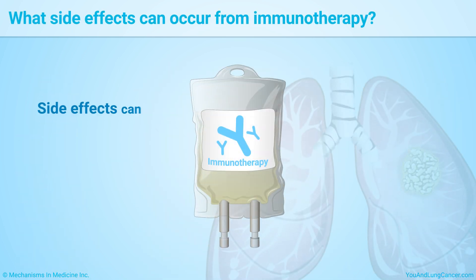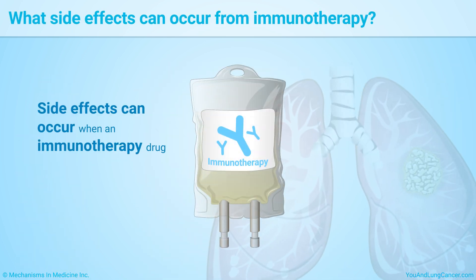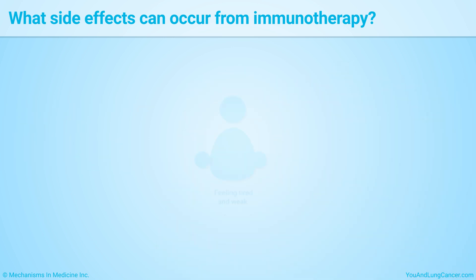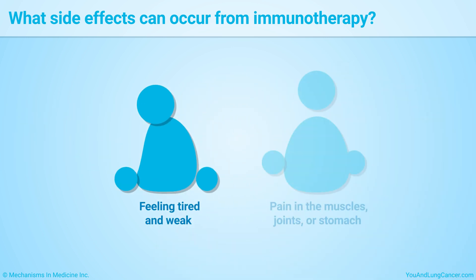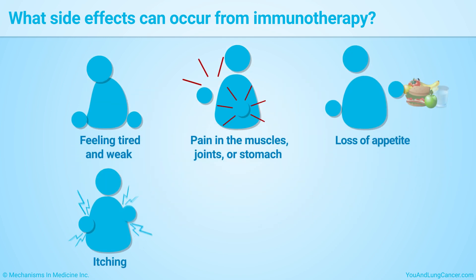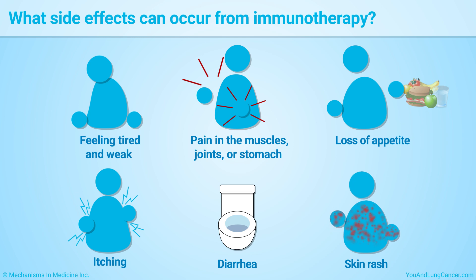Side effects can occur when an immunotherapy drug attacks healthy cells. Common side effects include feeling tired and weak, pain in the muscles, joints or stomach, loss of appetite, itching, diarrhea, and skin rash.